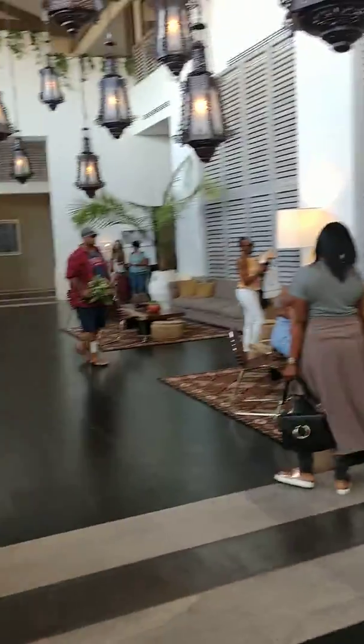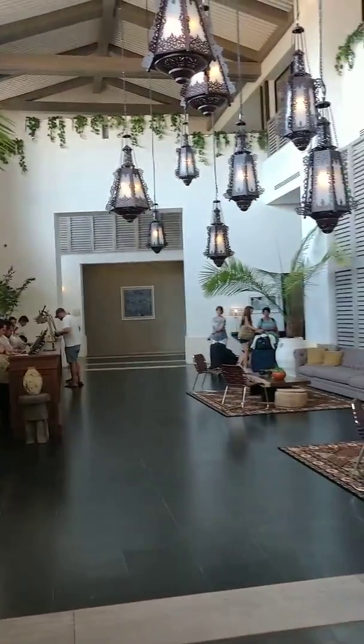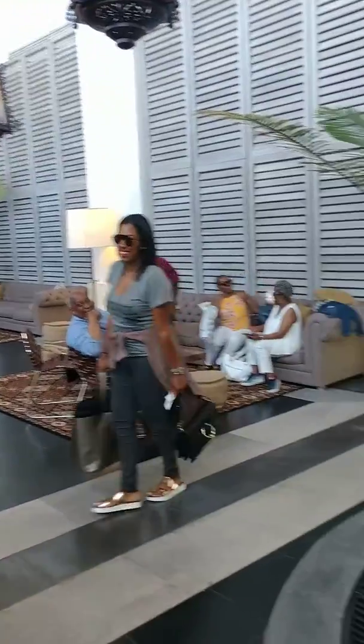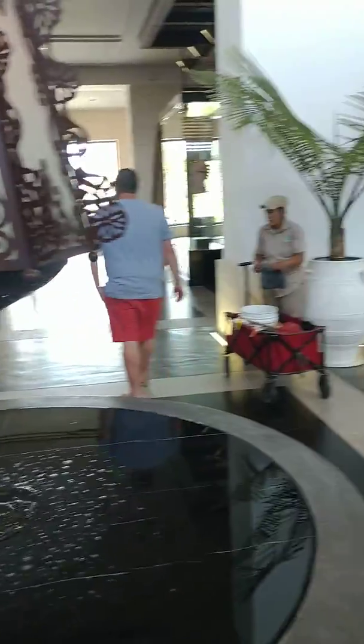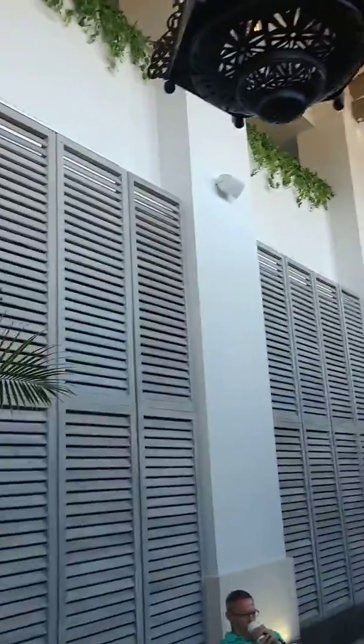Walk in — your check-in is not really done at a desk. Your check-in is actually done in these super comfy couches. It's a really great space with big, tall ceilings. I love those lamps — I'm going to take them home.